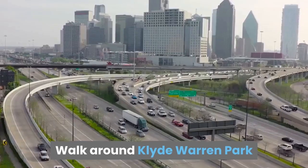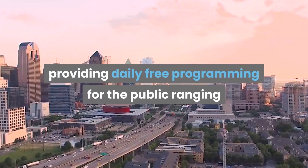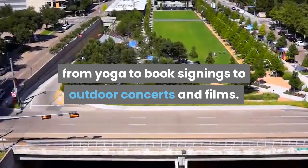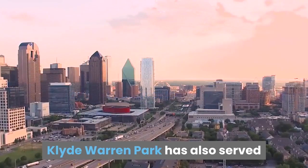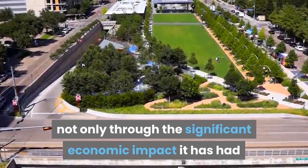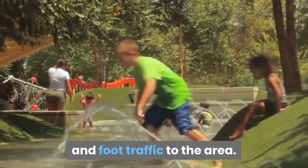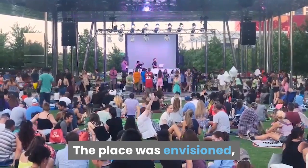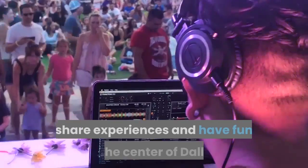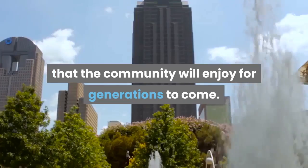Walk around Klyde Warren Park. The park provides daily free programming for the public, ranging from yoga to book signings, to outdoor concerts and films. Klyde Warren Park has also served as a catalyst for the ongoing transformation of the region, not only through the significant economic impact it has had, but also by bringing increased quality of life and foot traffic to the area. The place was envisioned for families from different neighborhoods so they could create new traditions, share experiences, and have fun in the center of Dallas. These are benefits that the community will enjoy for generations to come.